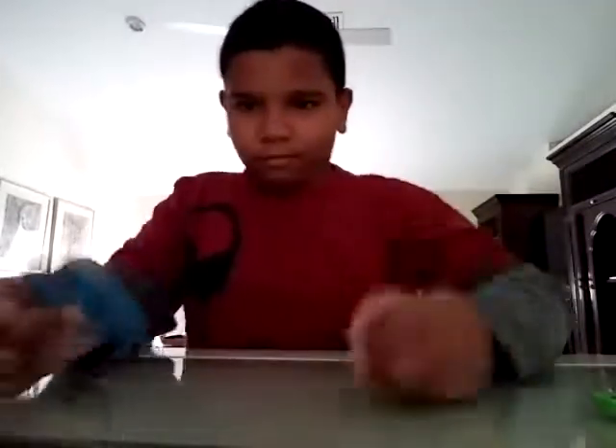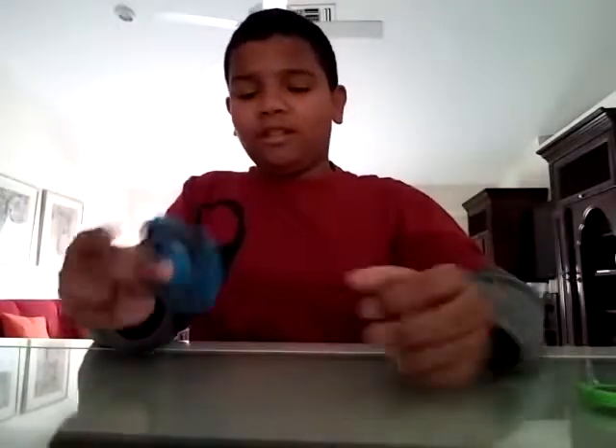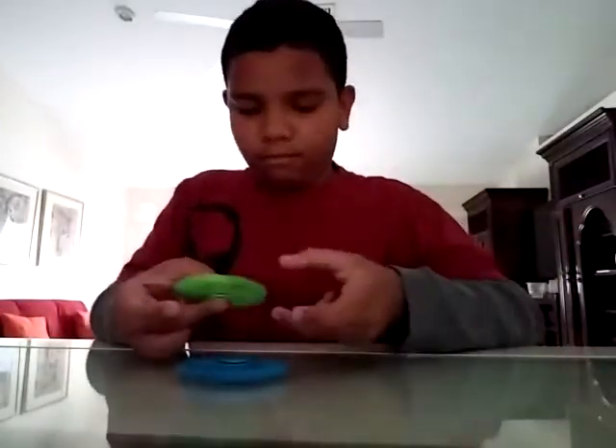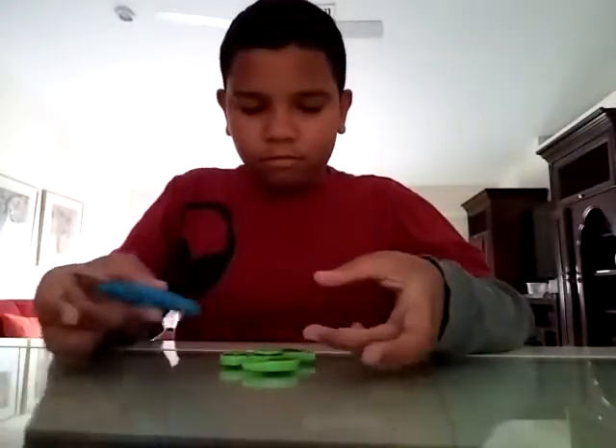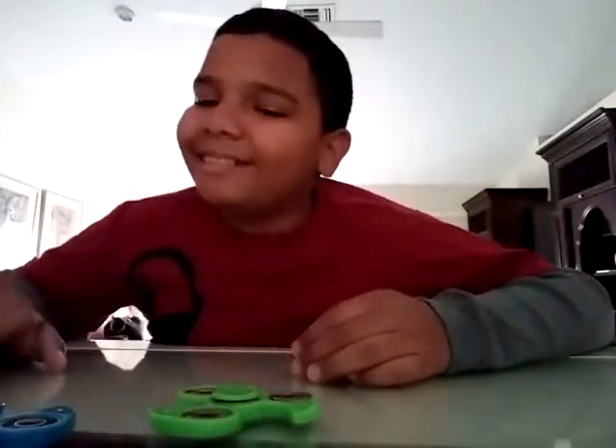Catch the spinner — you basically toss it and catch it. That's really hard actually, I'm not joking. Let's try it again — all right, we got a few tries. Let's just use this one.